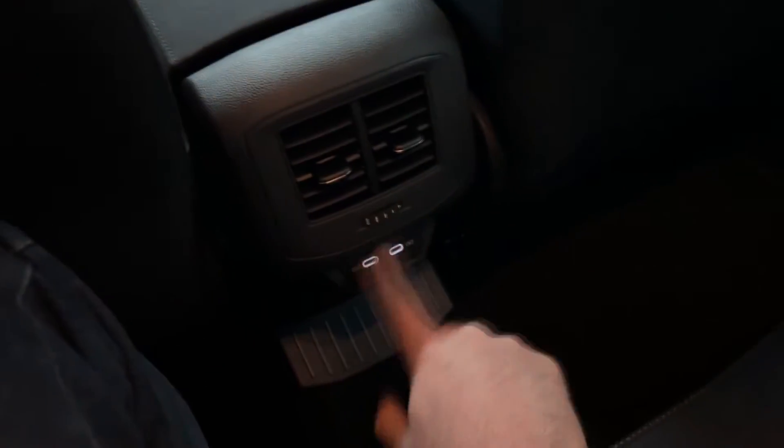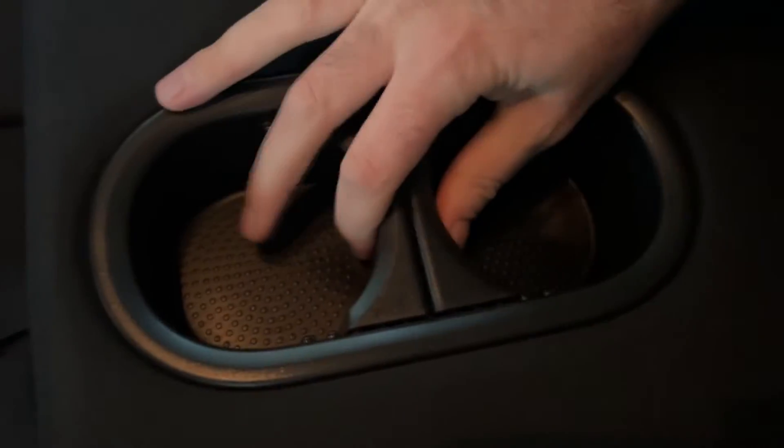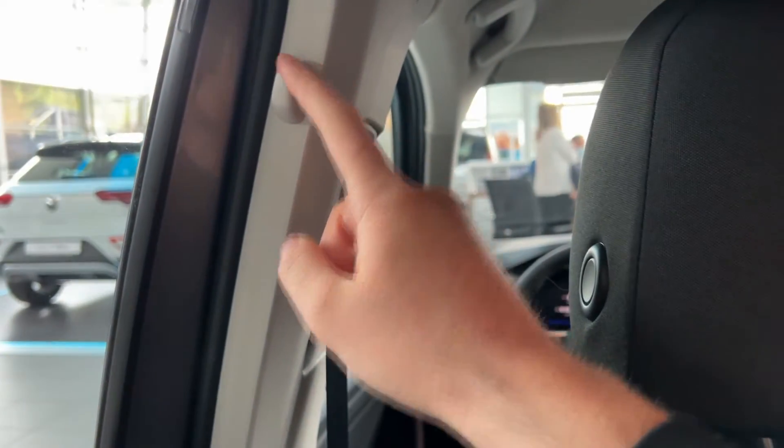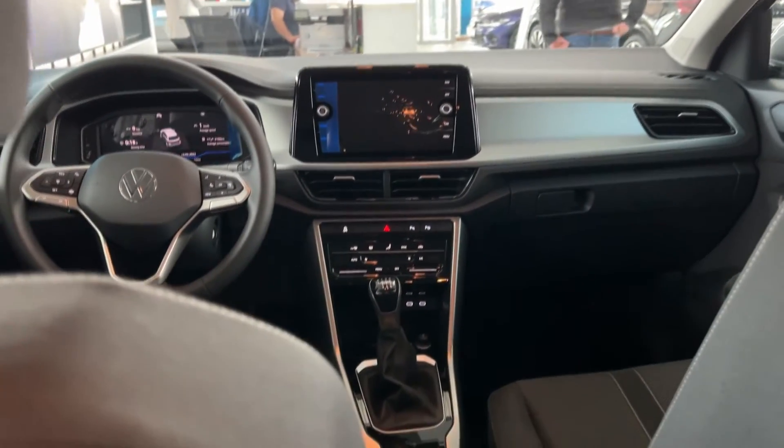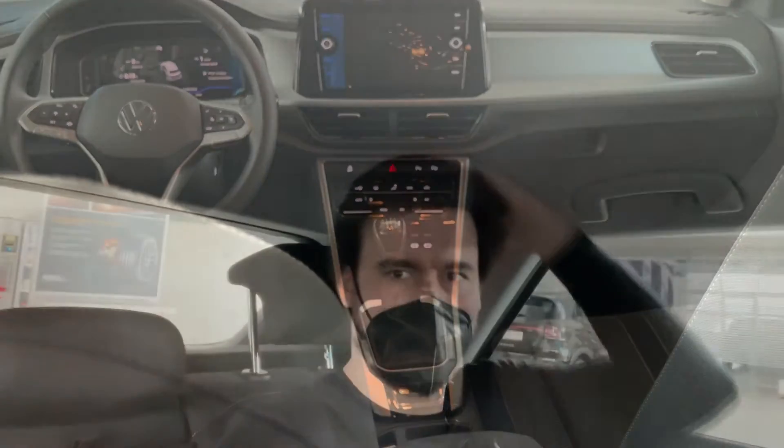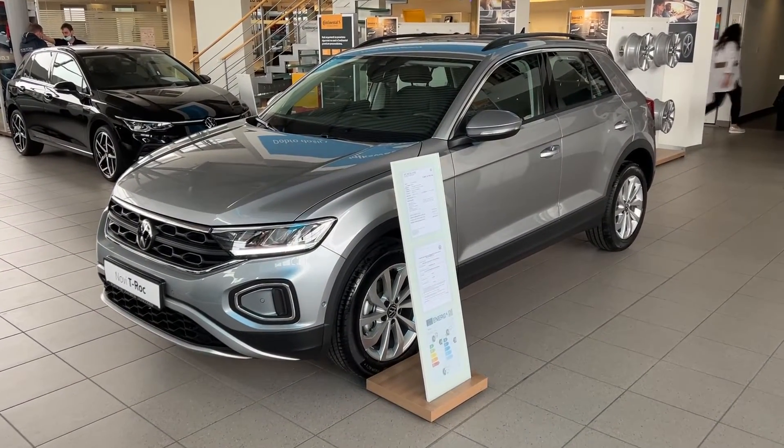We also have two USB-C ports. Let me show you the middle armrest — there we go — with those cup holders as well, and hooks for smaller bags on both sides. Let me show you the view and how much headspace I have — and there we go, still some room left at 1 meter 87. So it's a thumb up from me.